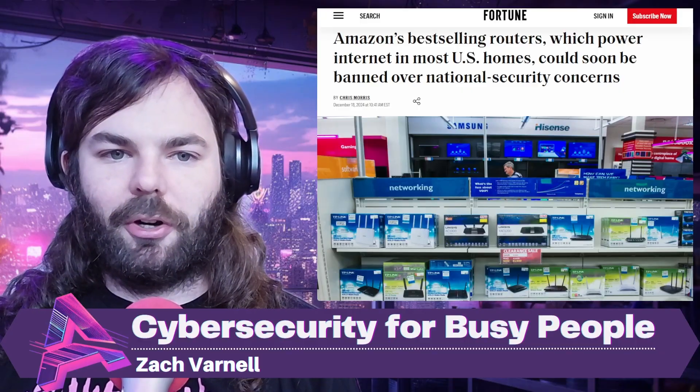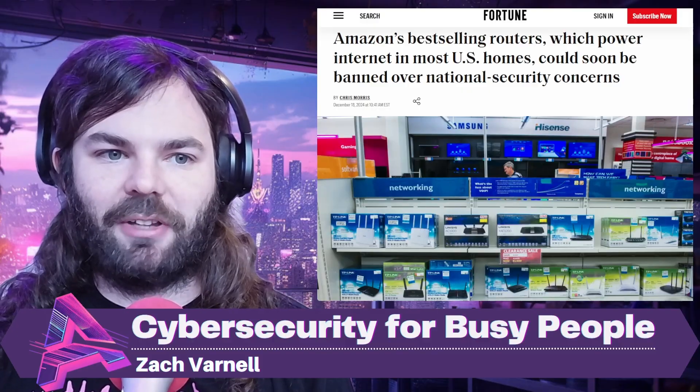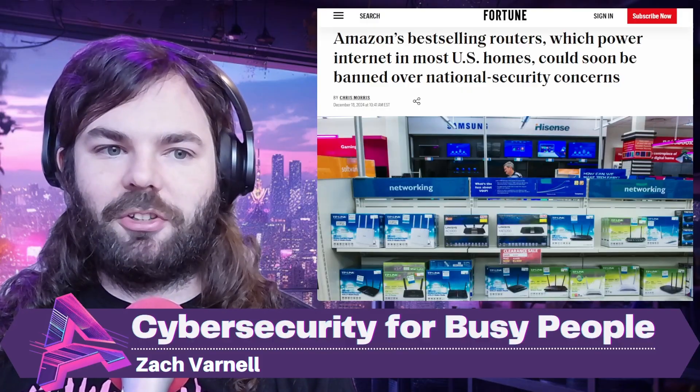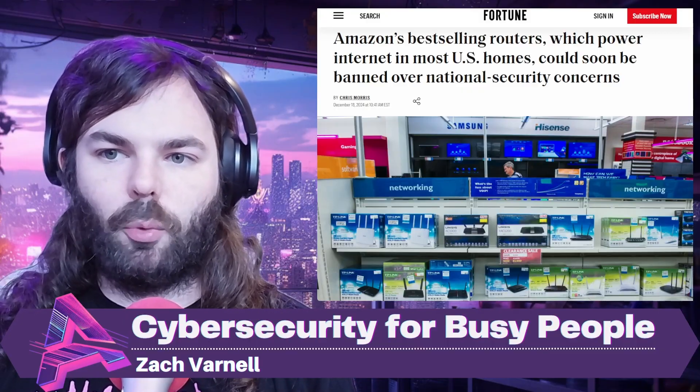U.S. government officials are considering banning the sale of TP-Link routers as early as next year. Such a move would mark the largest extraction of Chinese telecom equipment since the Trump administration cracked down on Huawei.